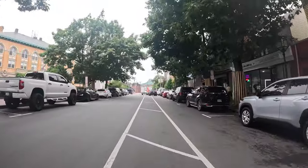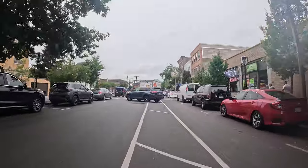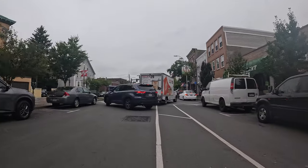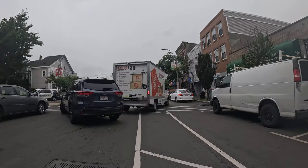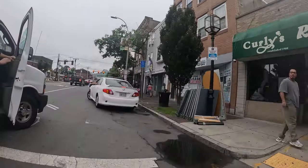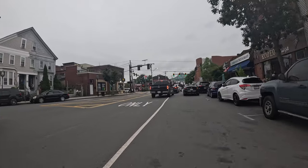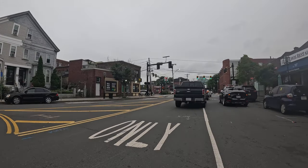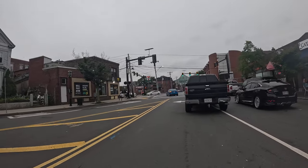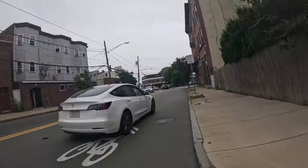I'm not sure what these lines are — kind of a quasi bike lane. All right, we need Williams. Eastie.